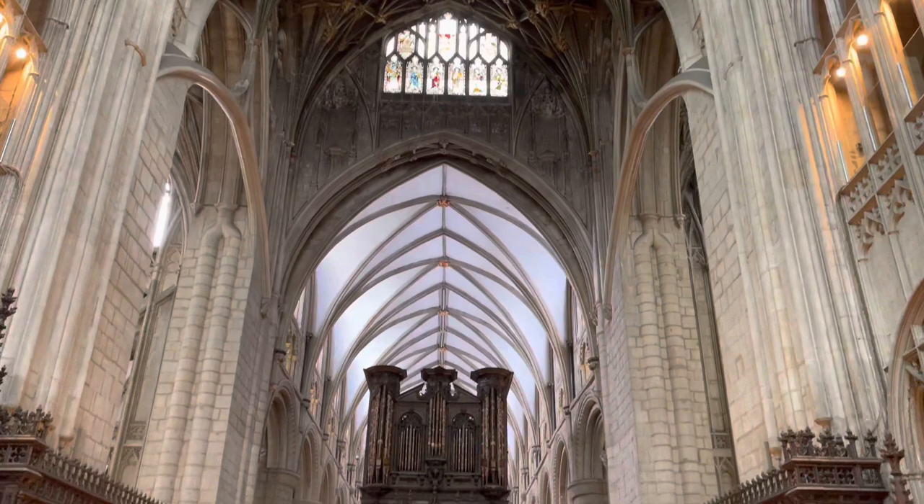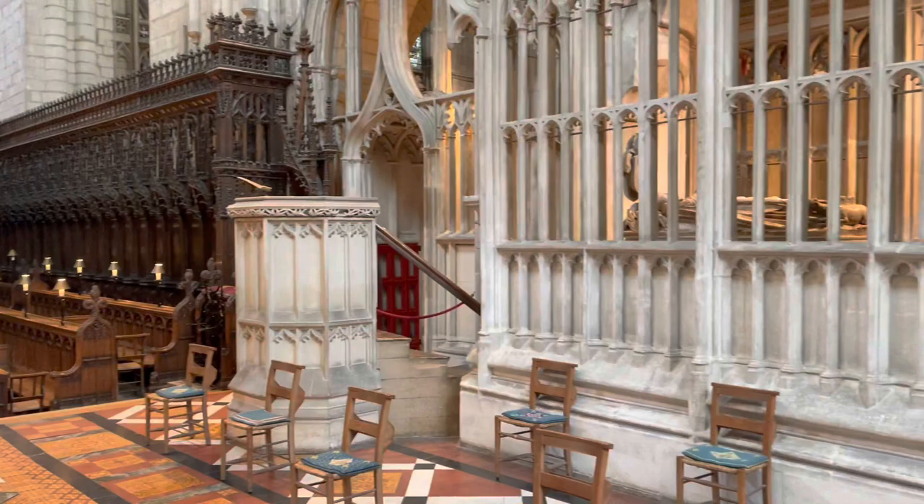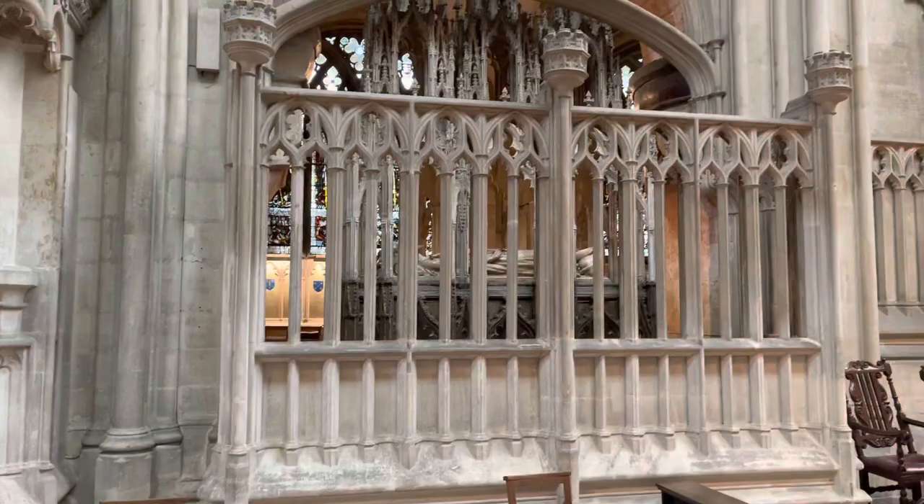England's only coronation outside Westminster Abbey since 1066 took place here. It was for the future King Henry III, who was crowned here in 1216 when he was just nine years old.